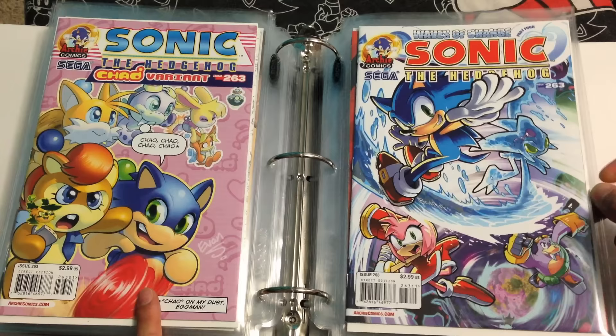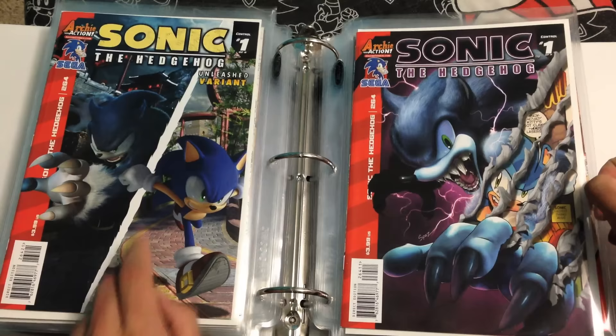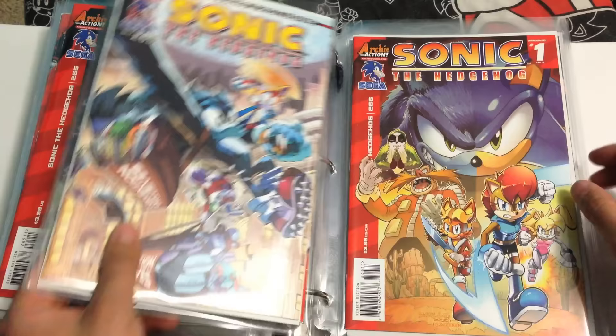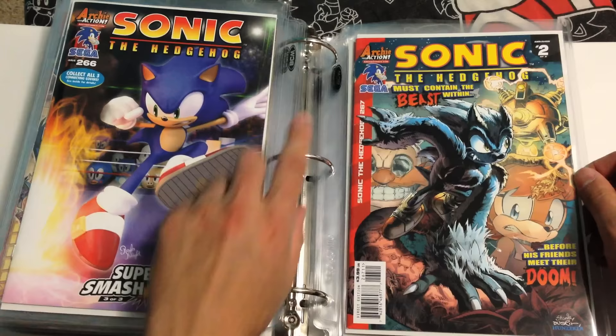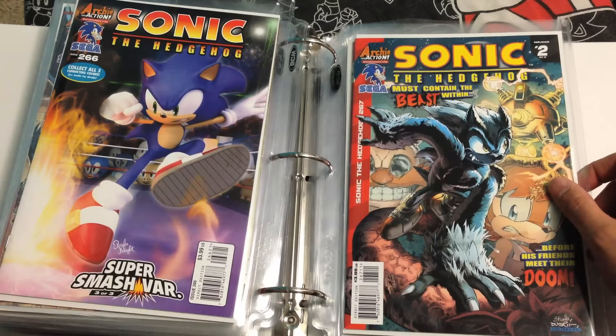262 and 262 variant, 263 and this 263 variant. And 264 — wait, that's the 264 variant — this is 264. And this one is 265 and 265 variant, reference to Sonic Adventure, so that's pretty cool. 265 also has a convention exclusive variant for that same one. 266, 266 variant — this is the Super Smash Brothers variant, though they just call it Super Smash variant — and it connects to a Mega Man and a Sonic Universe variant. The Mega Man is there and Shadow's there also, all on the same cover.